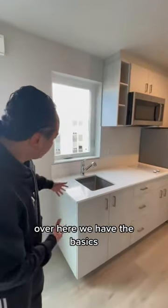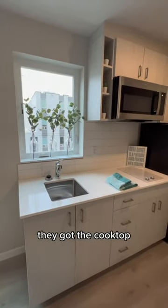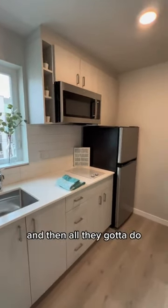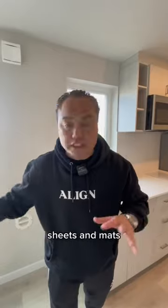Over here we have the basic necessities — they got their sink, they got the counter, they got the cooktop, they got the microwave, they got the refrigerator. All of this is here for them, and all they got to do is bring their clothes, sheets and mats, and they're off and running.